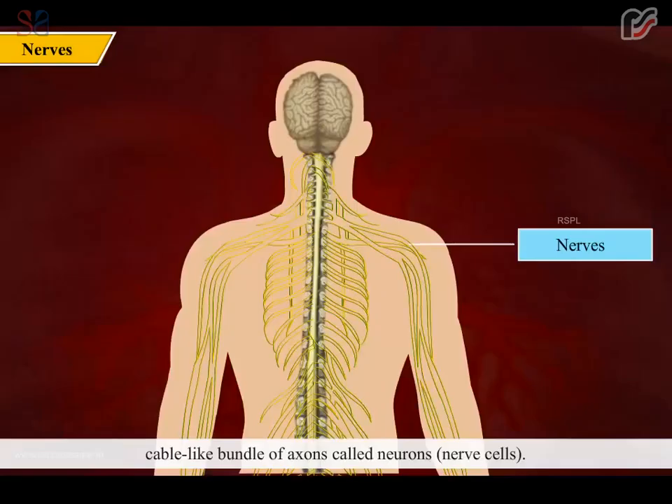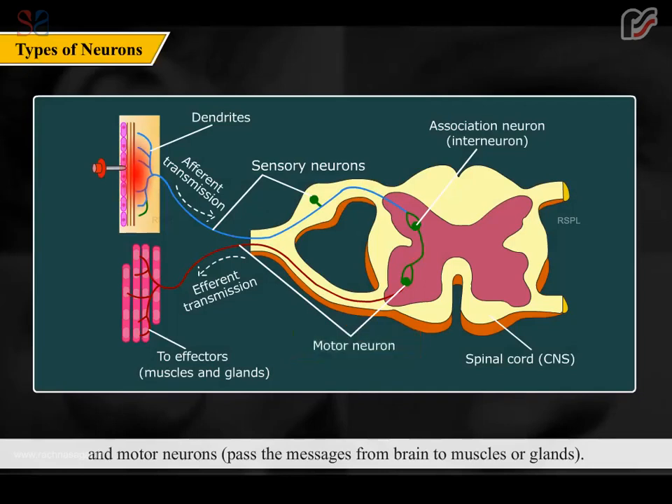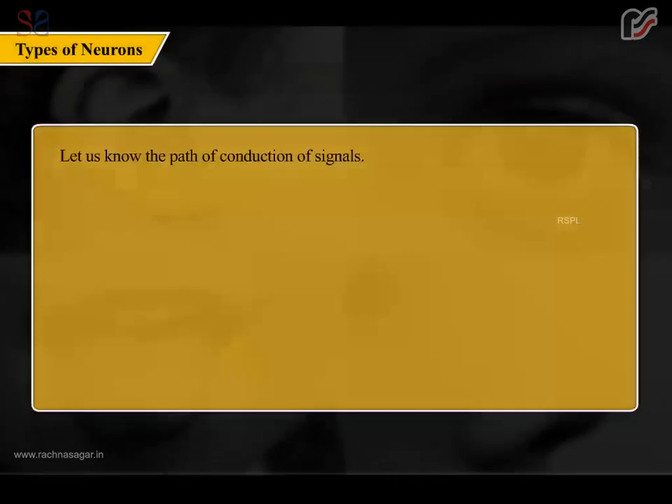Nerves are made up of an enclosed cable-like bundle of axons called neurons. There are two types of neurons: sensory neurons, which pass messages from outside to the brain, and motor neurons, which pass messages from the brain to muscles or glands. Messages are passed in the form of electrical signals. A nerve carrying only sensory neurons is a sensory nerve; one carrying only motor neurons is a motor nerve; one carrying both is a mixed nerve.